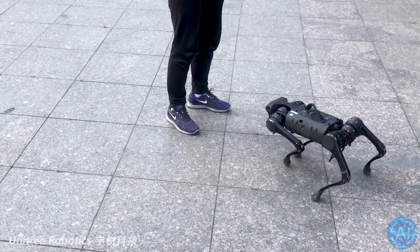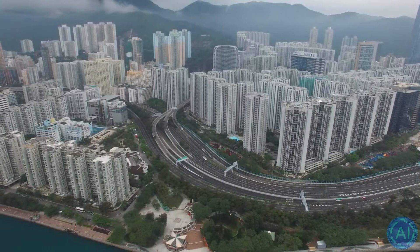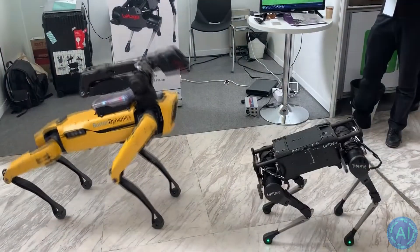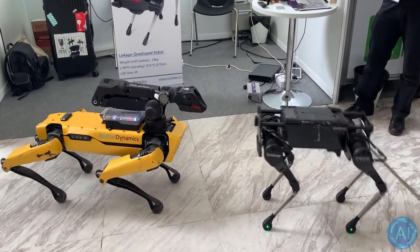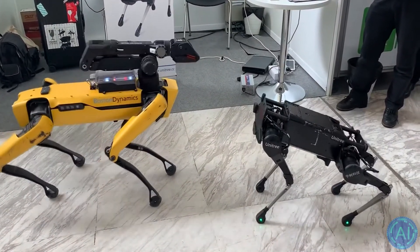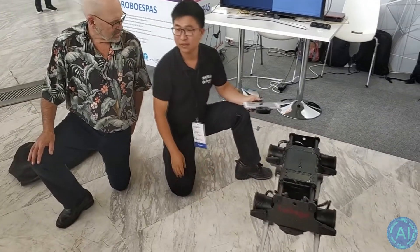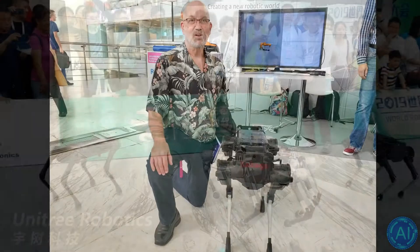The company which looks to be the most promising, called Unitree Robotics, is from mainland China and, according to its founder, was greatly inspired by Boston Dynamics itself. The CEO of Unitree, Chinese roboticist Xing Wang, has always been a big fan of the countless Spot prototypes and viewed Boston Dynamics founder Marc Raibert as an idol.